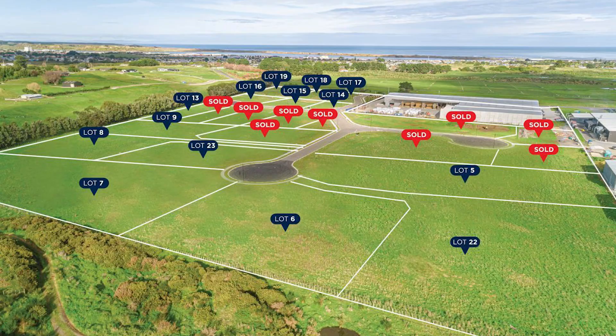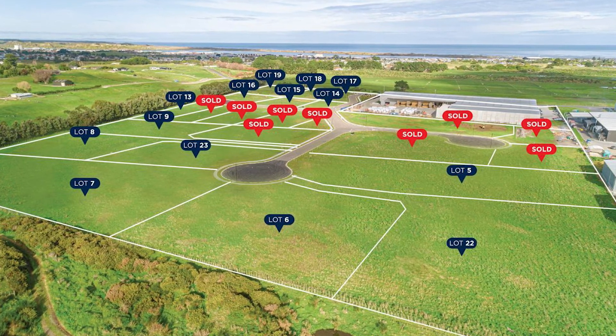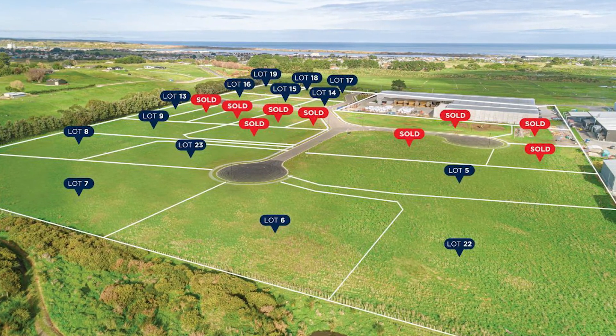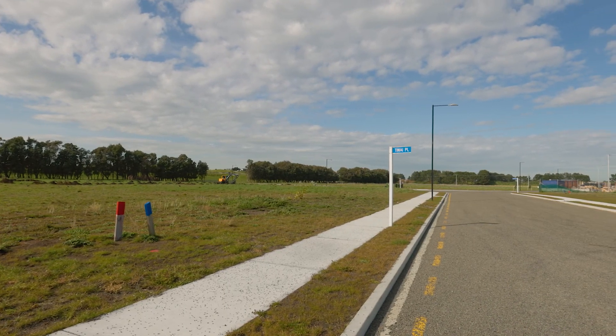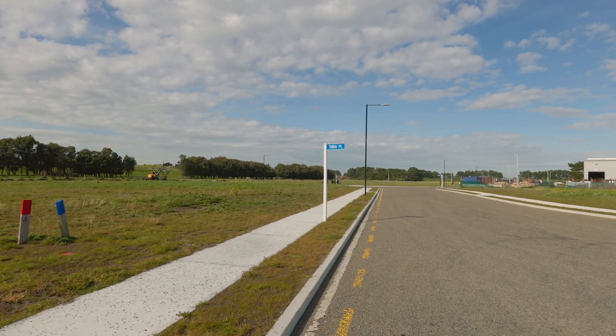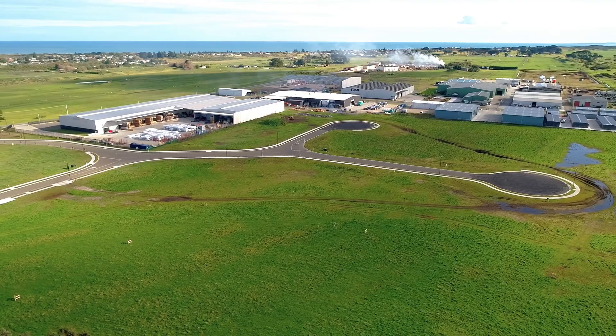Strategically positioned on Mill Road, this industrial park lies just four kilometres from State Highway 3 and seven kilometres from access to State Highway 4. The completion of the Tīrohanga Road extension gives easy access to the CBD just six kilometres away.